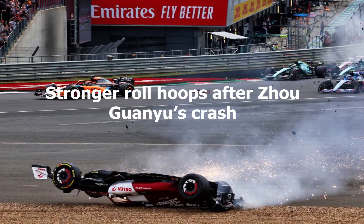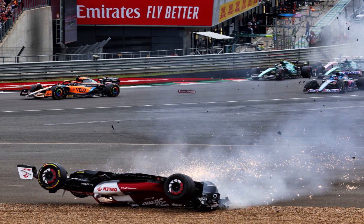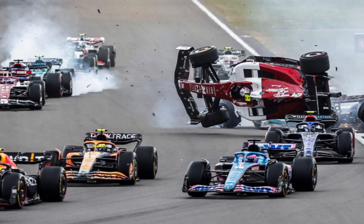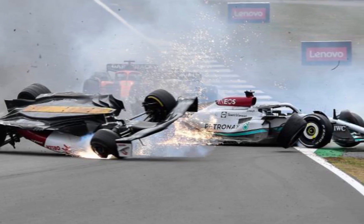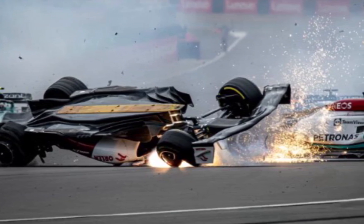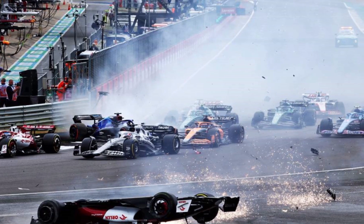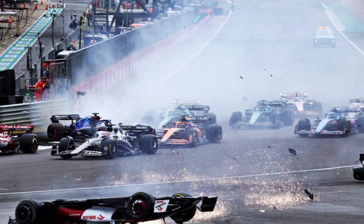Number 2: stronger roll hoops after Zhao Guanyu's crash. The FIA have confirmed that the design of roll hoops on Formula One cars will be changed in a bid to avoid similar accidents to the one experienced by Zhao Guanyu at Silverstone. Alfa Romeo driver Zhao Guanyu survived a frightening accident at the start of the British Grand Prix during the 2022 F1 season, when he was pitched upside down by contact, with his helmet millimeters from the track before his car dug into a gravel trap and rolled. Despite his roll hoop breaking off his car after the half-roll, Alfa Romeo later confirmed that his roll hoop had not technically failed, but that the forces placed on the roll hoop in the accident exceeded the threshold they are tested for.